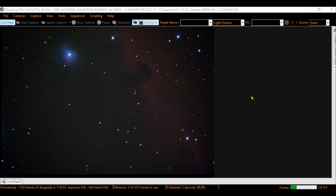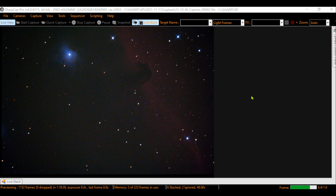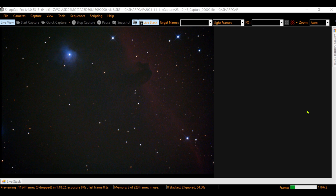We start by using SharpCap software. If it's your first time in my channel, I should tell you that this is the best software to do EAA — Electronically Assisted Astronomy — which basically is watching the objects in the sky in real time. It's the technique I always use to watch the skies, and I have loads of videos about it in my channel.